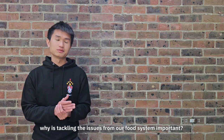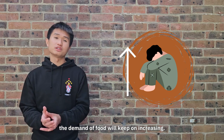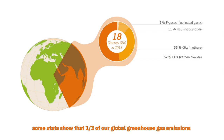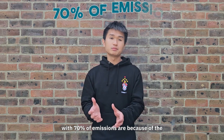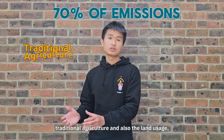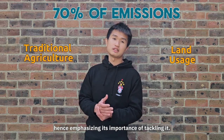Why is tackling the issues from our food system important? First and foremost, the demand for food will keep on increasing. Some stats show that one-third of our global greenhouse gas emissions are caused by this food system. 70% of emissions are because of traditional agriculture and land usage, hence emphasising its importance of tackling it.